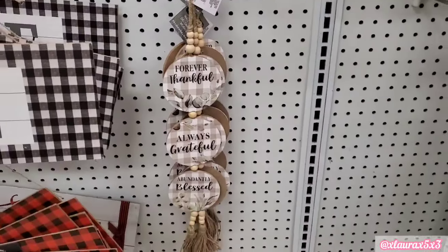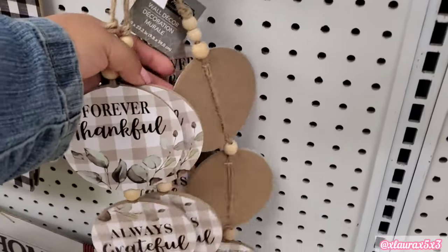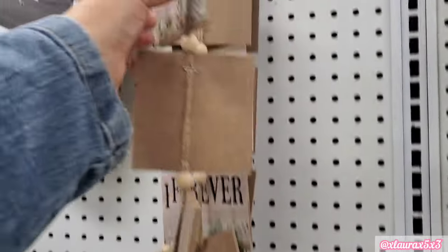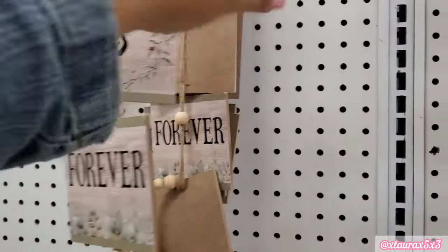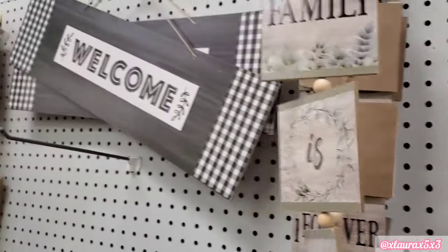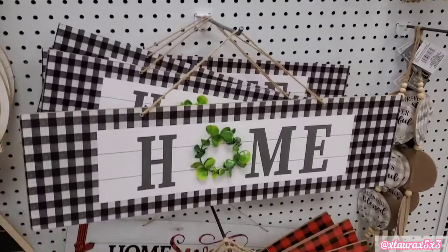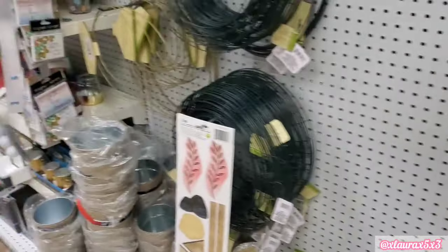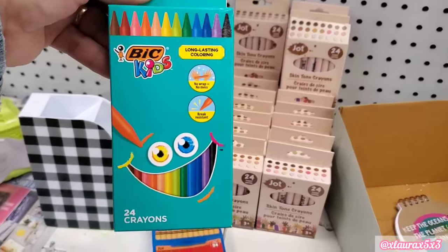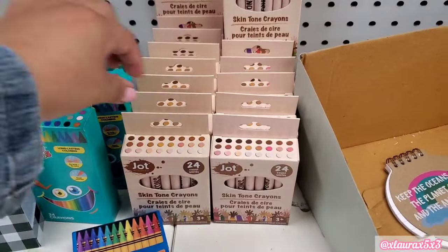I did find this dangling sign — Forever Thankful, Always Grateful, Abundantly Blessed with the beads. They have a few of them over here. Family is Forever — these also dangle, they have the beads. They did add more of these hooks. We're looking out only for new things. I did see these crayons by Bic — I don't know if they're any good, comment down below if you have used these. But I did want to point out these by Jot — they are the skin tone crayons, which we have seen Crayola do something like this, or they're probably the first company that did this. Those are very good.